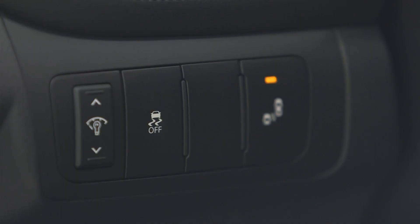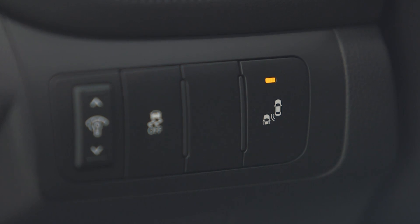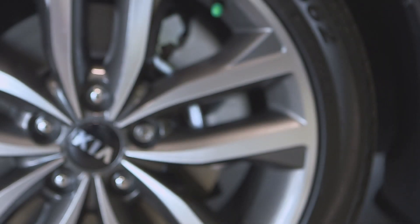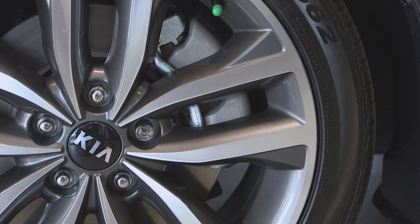Then there are the Advanced Safety Systems: Vehicle Stability Management for evasive maneuver situations, Blind Spot Detection System for lane change, Rear View Camera Display, and of course 4-Wheel Anti-Lock Braking System with Electronic Brake Force Distribution.